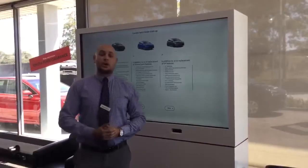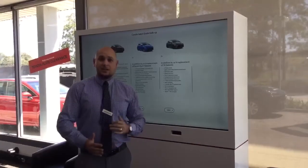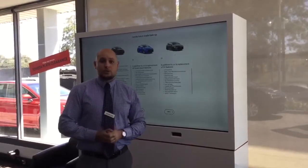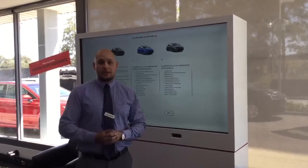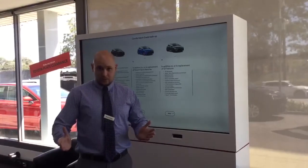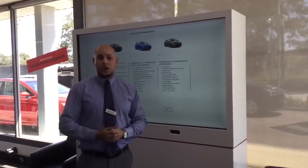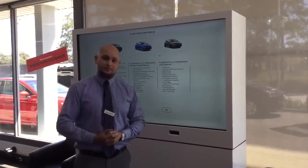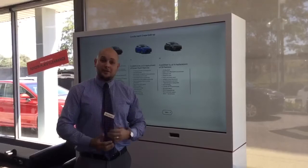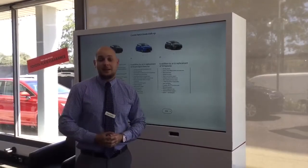There you have it, the Toyota Corolla range. One key point — with the Corolla you get Toyota Service Advantage, which is capped price servicing at $180 for every service for 12 months or 15,000 kilometres, whichever comes first, over the duration of five years. I hope you've got enough information to make a decision. If not, come in and see us today and we'll look after you.